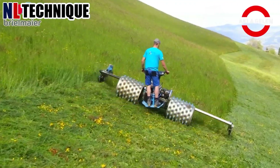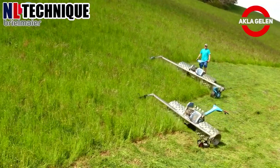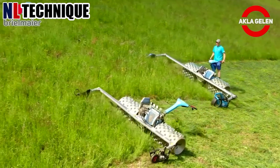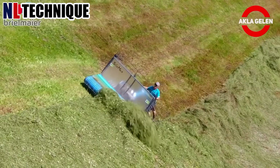Braille Meyer mowers are designed to be gentle on the soil. They have a low center of gravity and a unique compact transverse design. This is important for protecting soil health and promoting healthy plant growth.